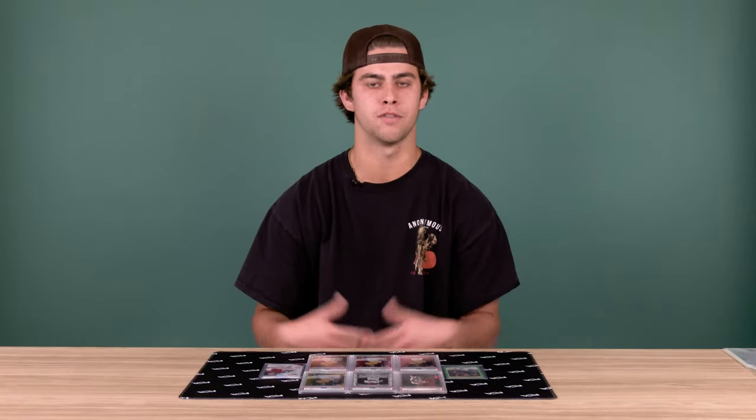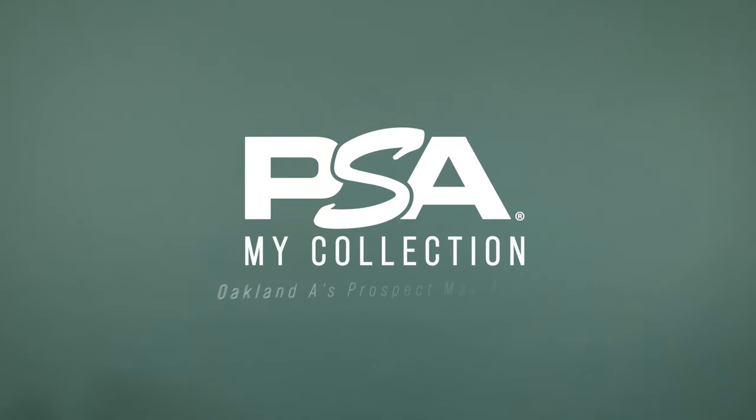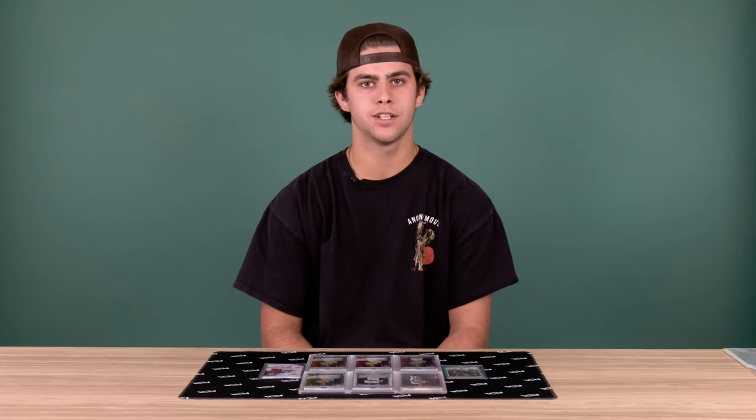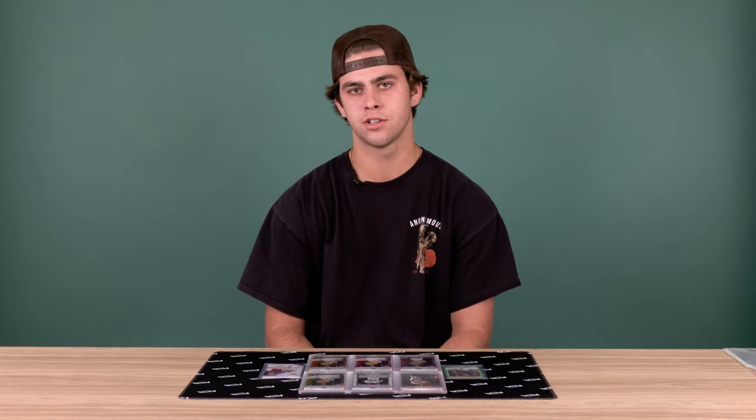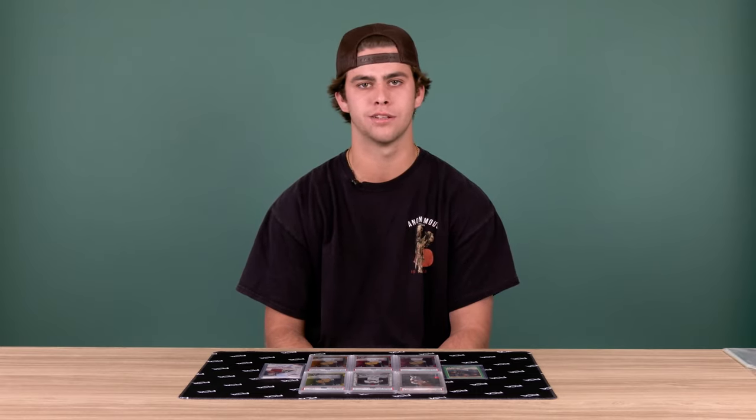What's going on guys? I'm Max Muncy for the Oakland A's. I'm here at PSA today to show off my card collection. Most of my collection consists of just my own stuff and a lot of players on the A's that I like. I was in the California League and there were a couple players down there that I like, so I just collect mostly players in the minors and myself.